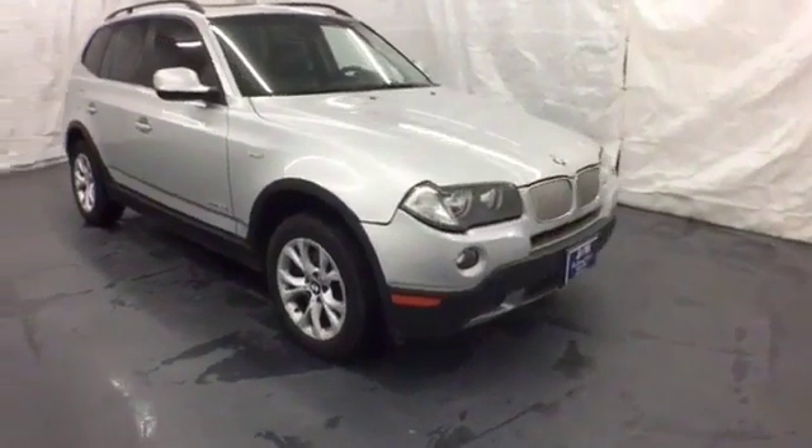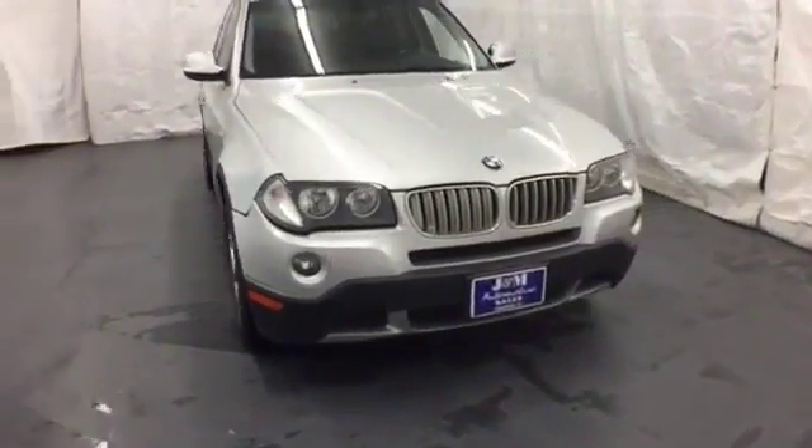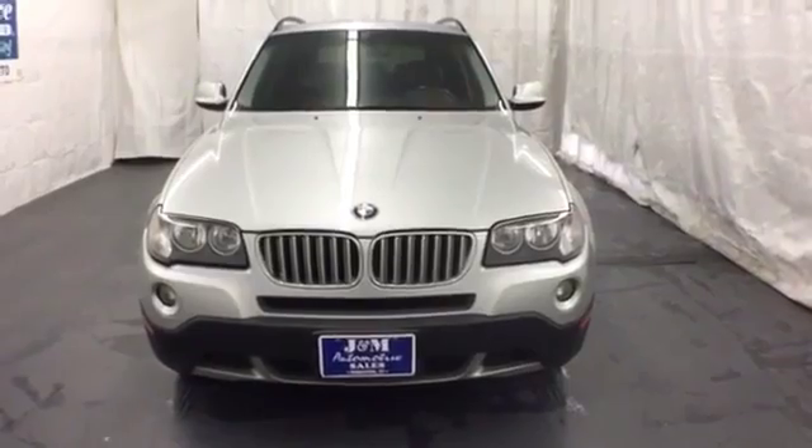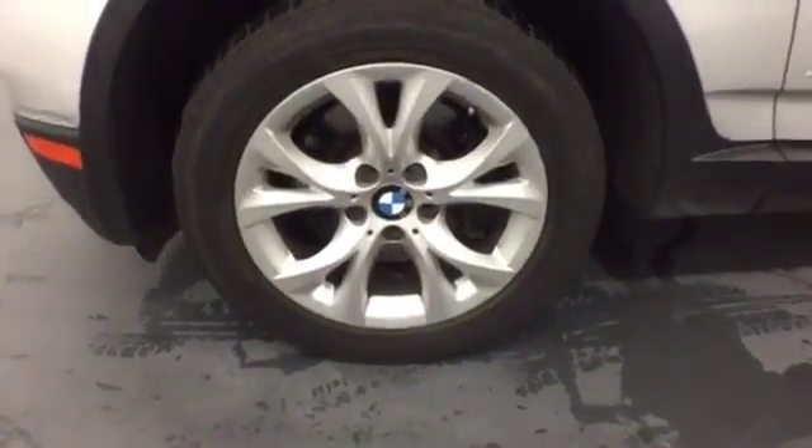It may be a compact crossover, but the BMW X3 is big on what counts, like performance, style, and interior space. Take it for a test drive today.